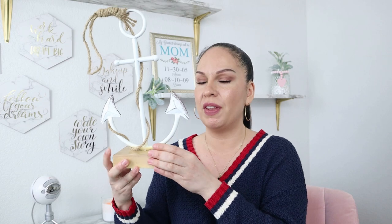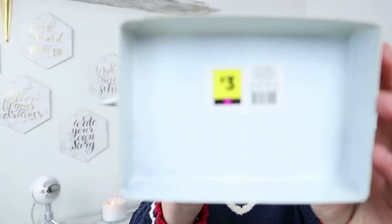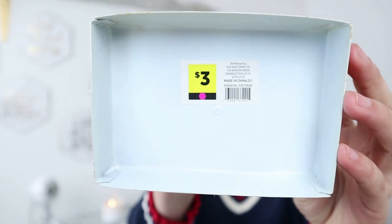Another thing in the nautical section was this anchor decor. I've seen so many people make DIY Dollar Tree anchor decor and spend way more than what I paid. This one only cost me $3 — a huge anchor that comes with rope, already made and beautiful. People spend more DIY-ing this, and I found it for $3 at Dollar General. I'm going to use it when I bring out my nautical decor for summertime.